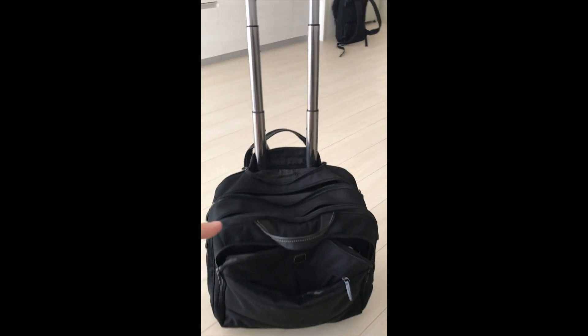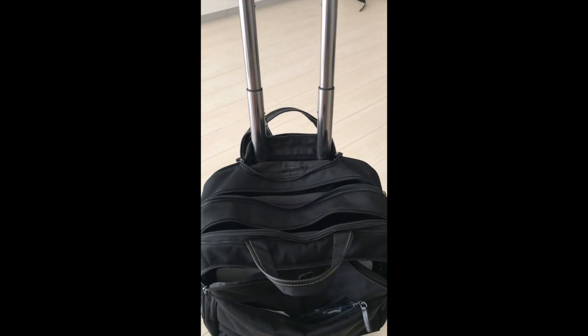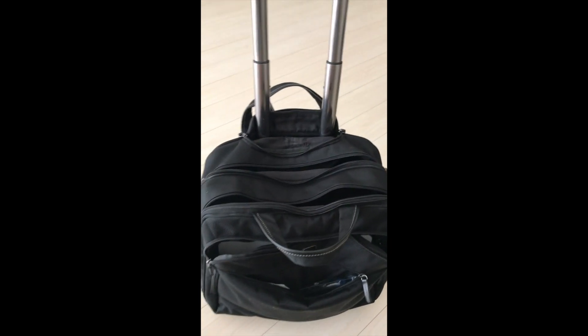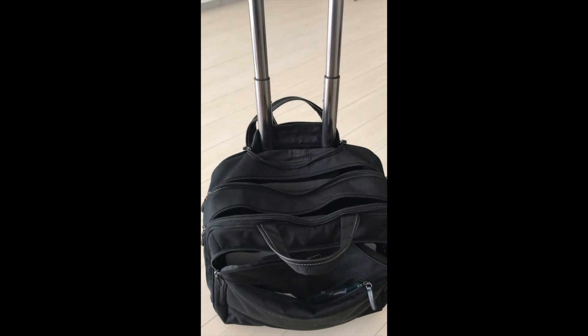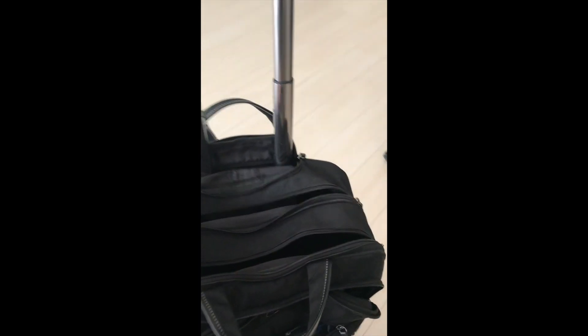I doubt many of you really wondered what's in a pilot's bag, but I'll show you what's in mine. I do lots of short haul flights so I packed extremely light. Even if I'm working for a few days I only carry one bag — I don't like carrying too many things.